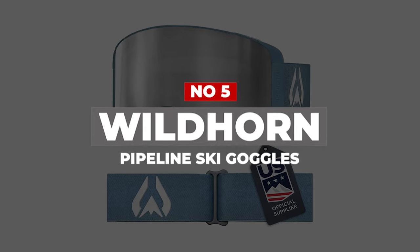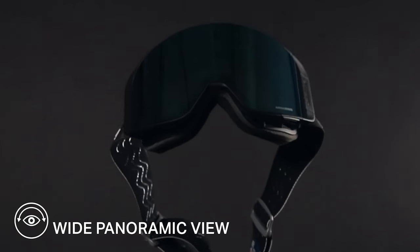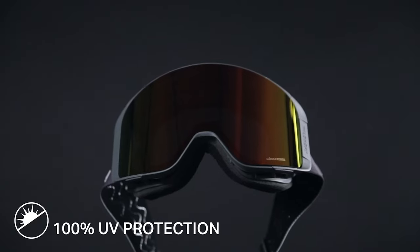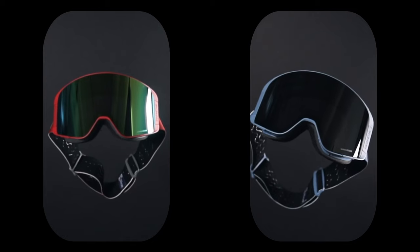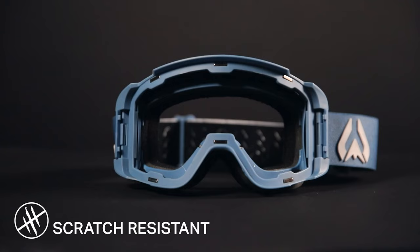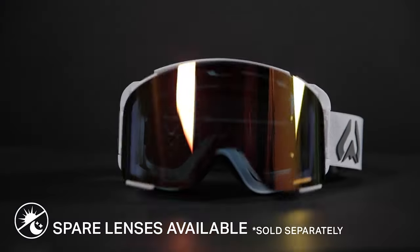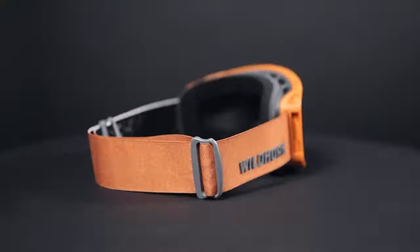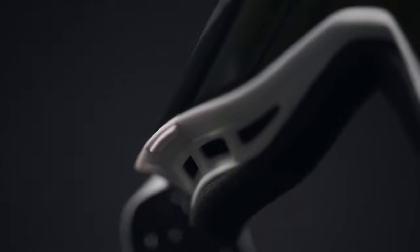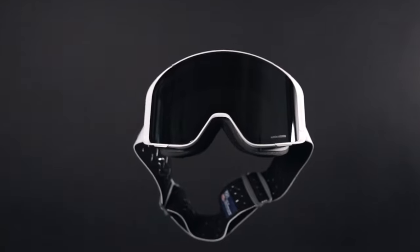Number 5: Wildhorn Pipeline Ski Goggles. In their ever-expanding quest to provide a complete base-level kit at an everyday price, Wildhorn Outfitters has rounded out their collection with very serviceable goggles. As a supplier to the US Ski and Snowboard team, Wildhorn produces goggles optimized around performance and value. The Pipeline offers a cylindrical dual lens, peripheral vision, straps with sticky adhesive, anti-fog, a lens-changing system, adaptability to numerous weather conditions, anti-scratch features, and 100% ultraviolet protection. Most impressive, however, is the 70 lens options available.